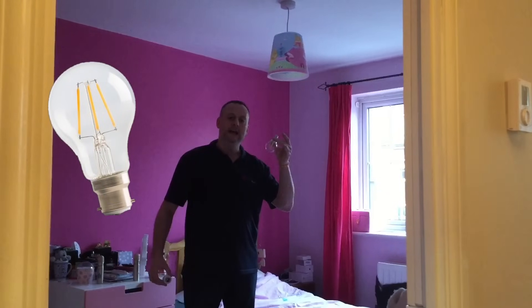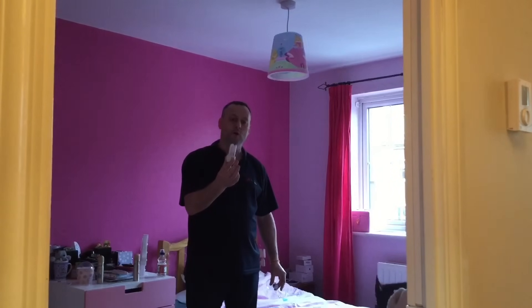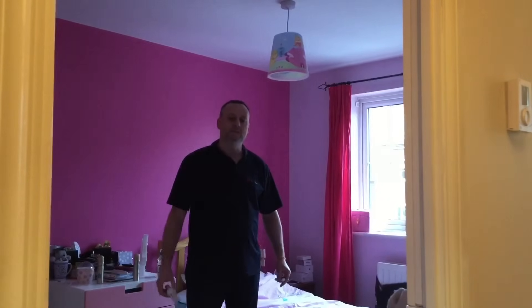This is a Luceco LED lamp and I'm going to replace it from this Philips 11 watt compact fluorescent. We were encouraged many years ago to replace tungsten filament lamps with compact fluorescents for energy saving purposes.